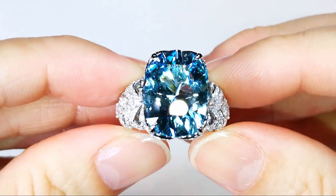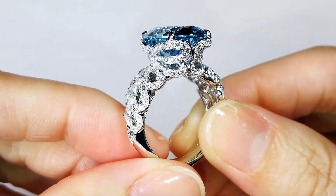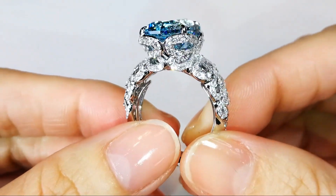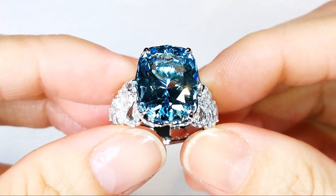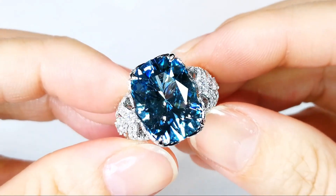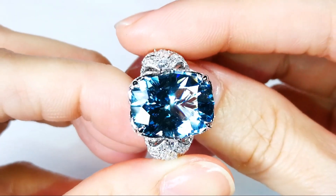This is Brazil in its finest — 100% natural, top-grade material. Stuff that we just don't see a lot of unless it's like 50-carat size. Because the smaller it gets, the lighter it gets, but to hold this saturation in a size that is wearable every day is extremely uncommon.